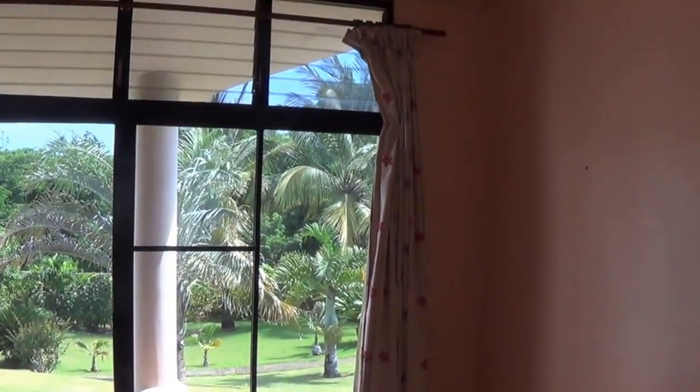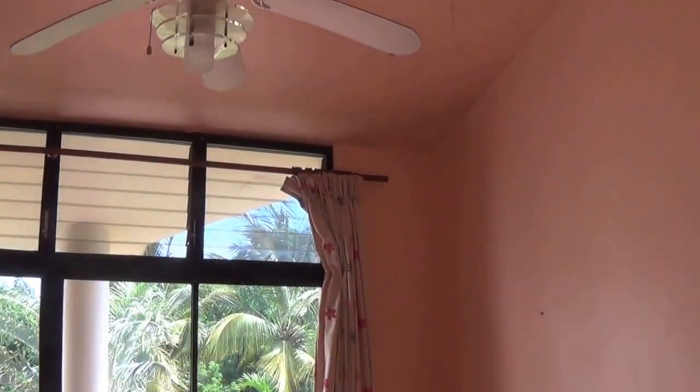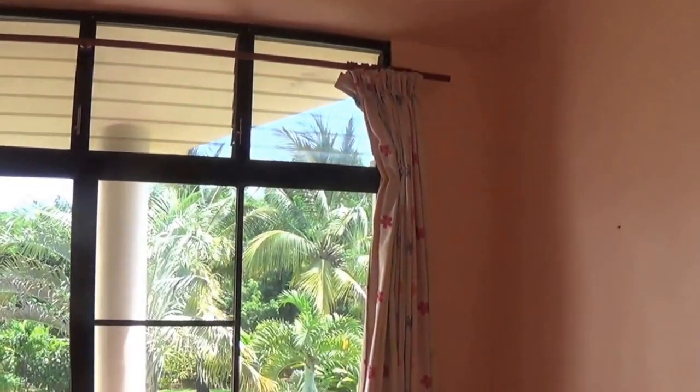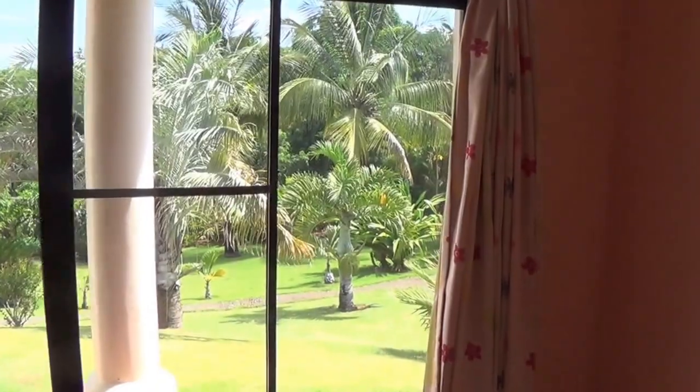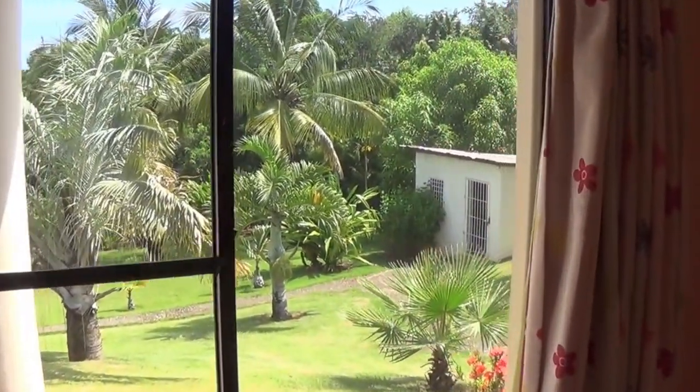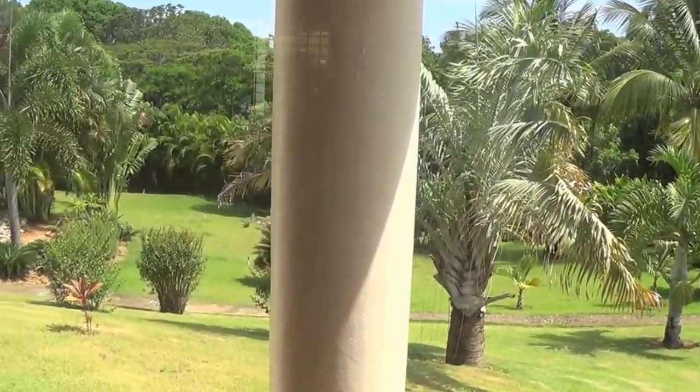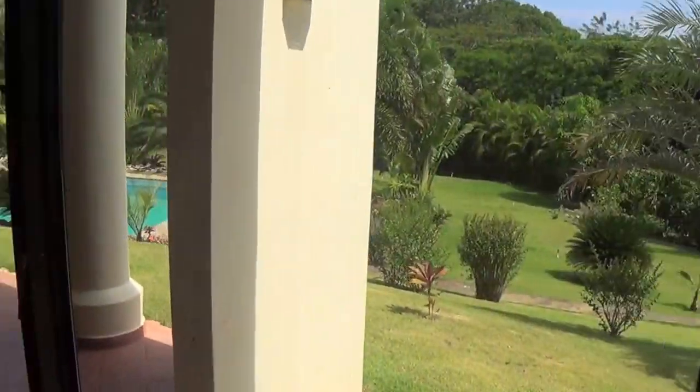It's got a door leading into one of the bedrooms. Another beautiful view of the outside backyard. It's got high ceilings in here, which makes it feel a little roomier, with ceiling fans. There's your view out into the backyard, which is really the best part about this house — the backyard and pool area.